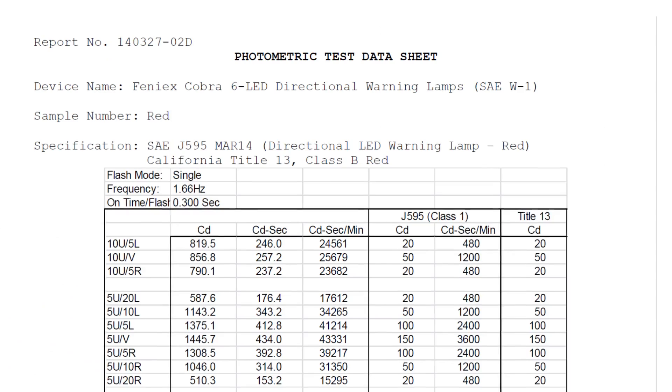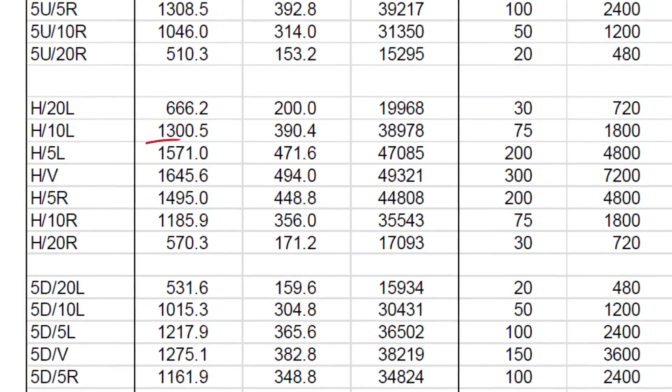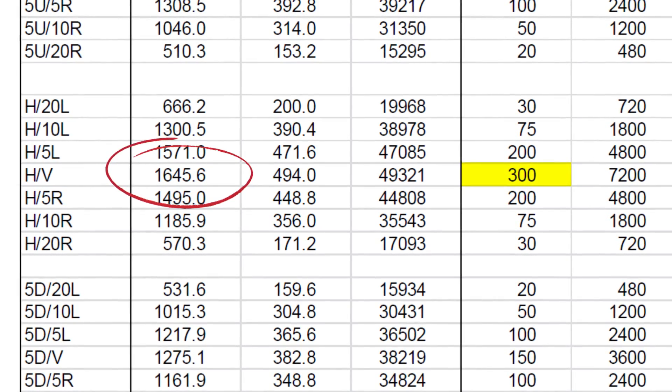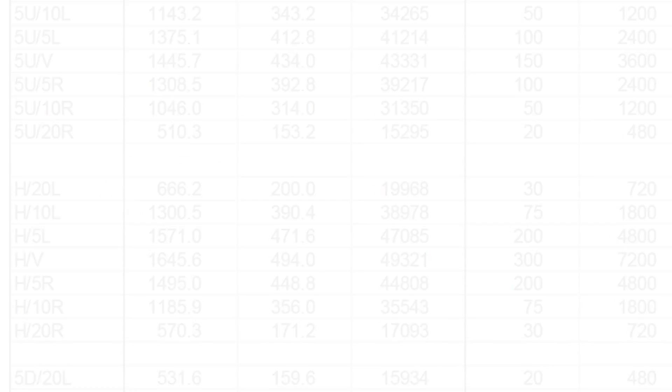When looking at the test report of the Red Cobra 6 LED module, for example, you will notice that the head produces an output power of 1,645 candelas, which is 5 times the requirement of SAE class 1, and 666 candelas at 20 degrees off axis, which is 22 times the same class 1 requirement.